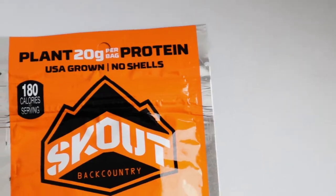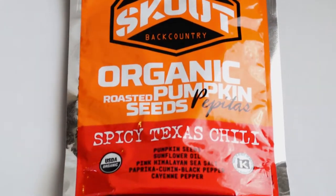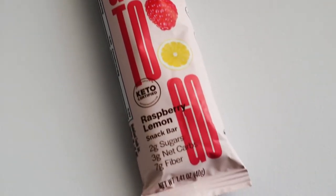This one is the Scout Backcountry organic roasted pumpkin seeds — pepitas. They call it spicy Texas chili. Spicy pumpkin seeds — that's great. I love pumpkin seeds, I love spicy, so this is a good snack.